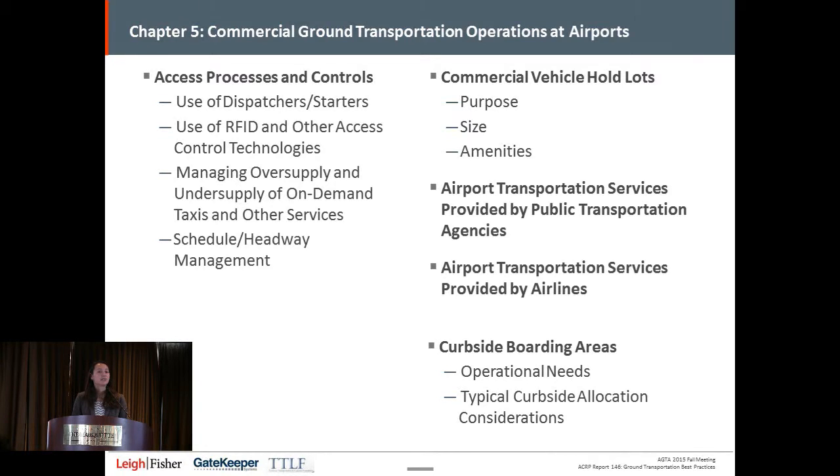The chapter also covers commercial vehicle hold lots: what is the purpose of the hold lot, do you want one separate taxicab staging area and another for other commercial vehicles, what is the typical size and how to select it, and what amenities should be provided. We also briefly touch on airport transportation services provided by both public transportation agencies and airlines, although these aren't covered in detail throughout the guidebook.